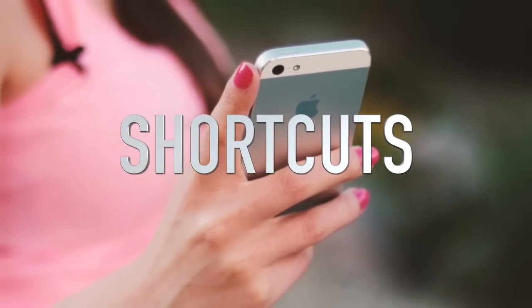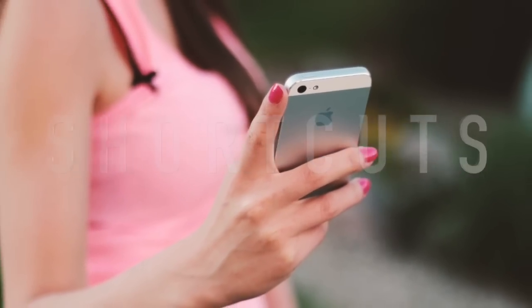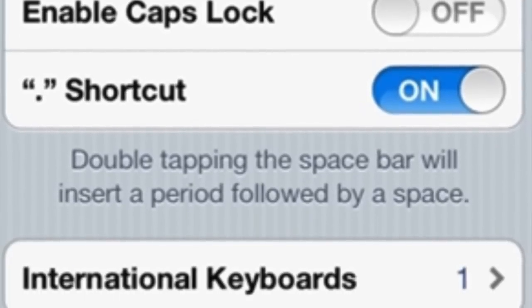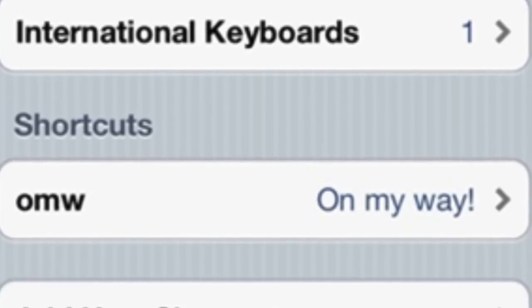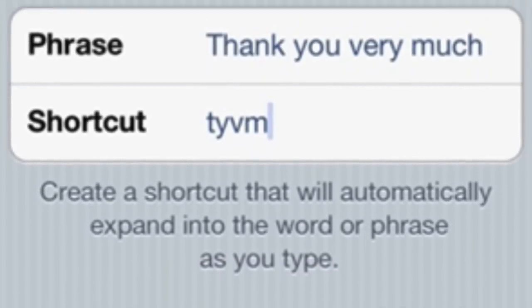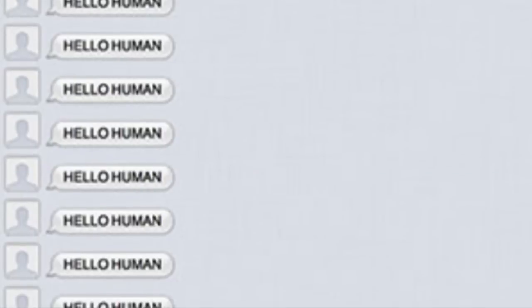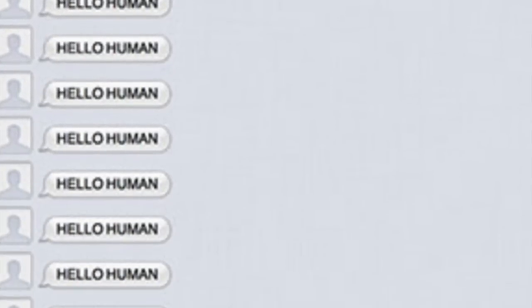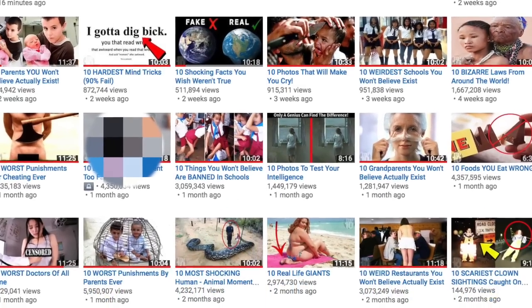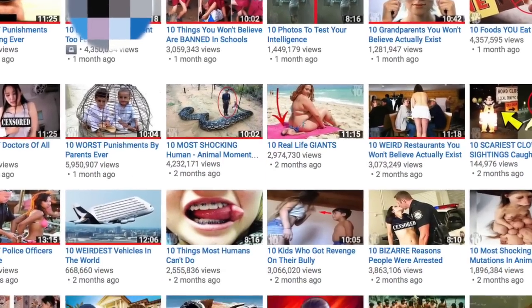Coming up next we have shortcuts. If you type repetitive things, this one can really solve that problem. Go into Keyboard in Settings, press Shortcuts, then type in your phrase — for example, 'thank you very much' — and then type in your shortcut, which would be 'tyvm'. Every time you type 'tyvm' it will expand to 'thank you very much'. This is really good if you want to say something long but can't be bothered to type it all out.